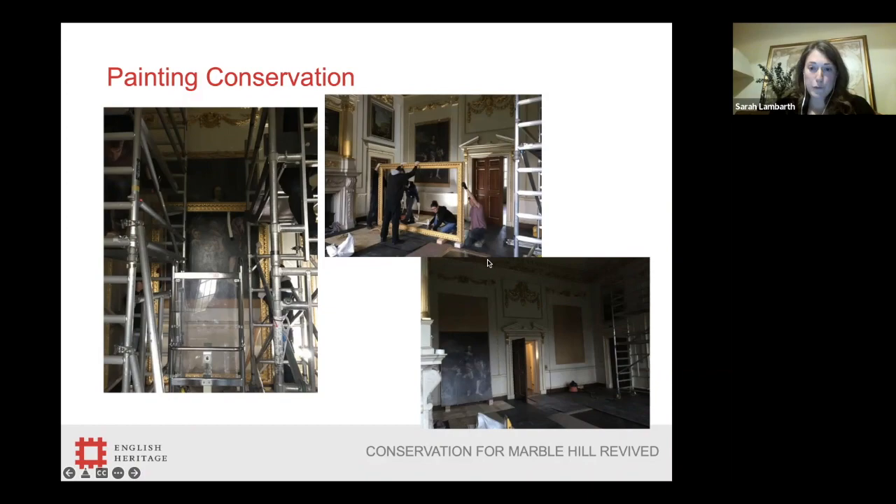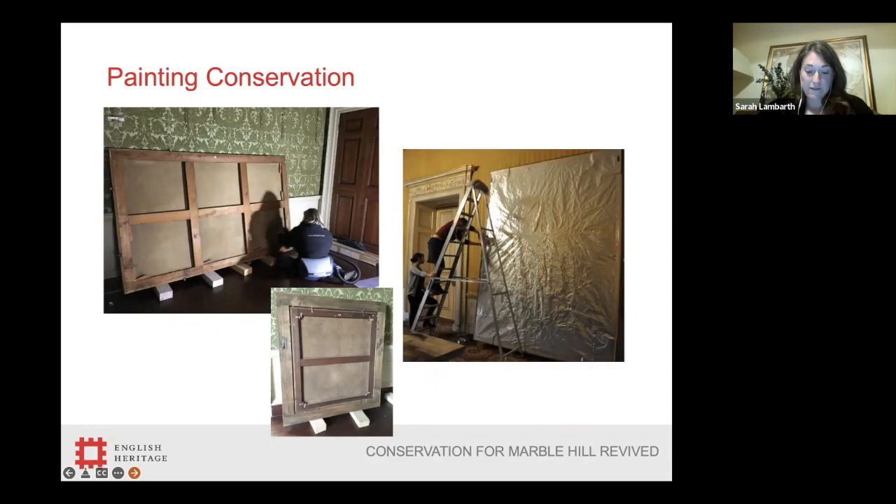The paintings were checked before and after moving to confirm there was no damage. Once off the wall, we took the chance to give them a clean on both the front and the back. The back was very dirty, cleaned with a soft brush to loosen the dust and a vacuum to capture it, being extremely careful on the back of the canvas. The keys in the stretcher — the small wooden blocks in the main wooden frame around which the canvas is stretched — were all checked so that the painting was at the right tension. The painting was then backed with a plasticised aluminium film, as you can see on the right hand side in this picture — although I should note this particular image is actually of the same process being undertaken at Apsley House.